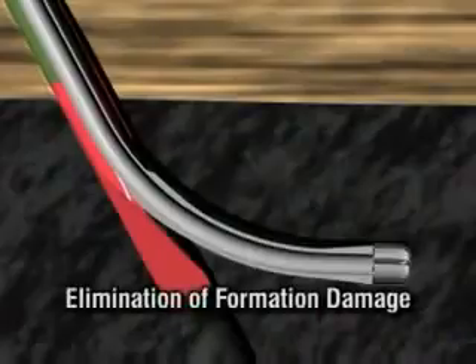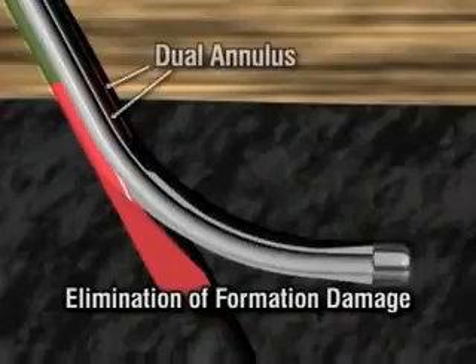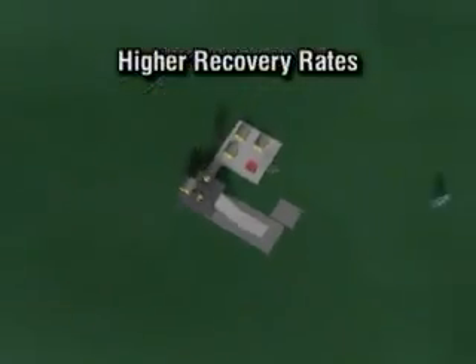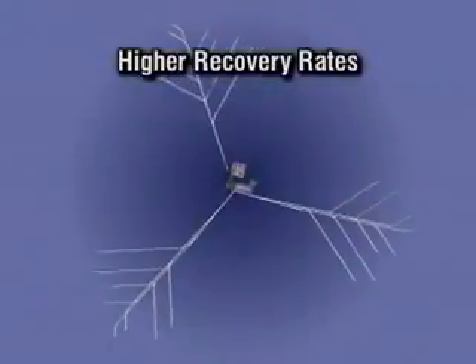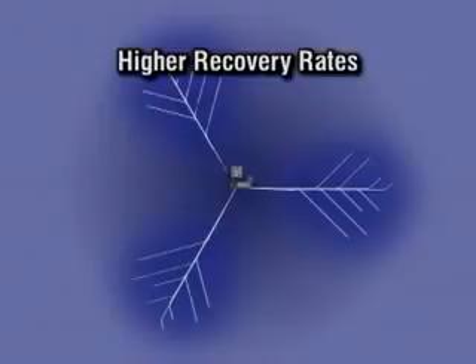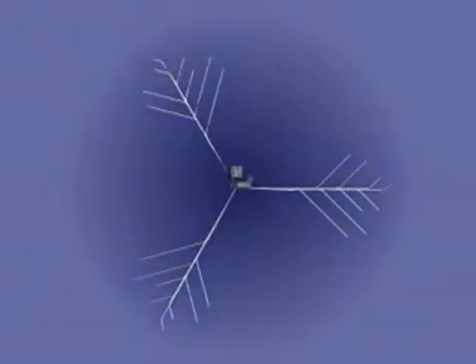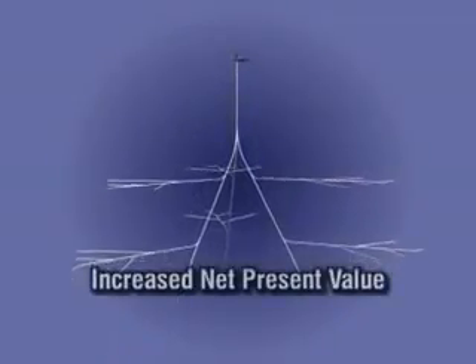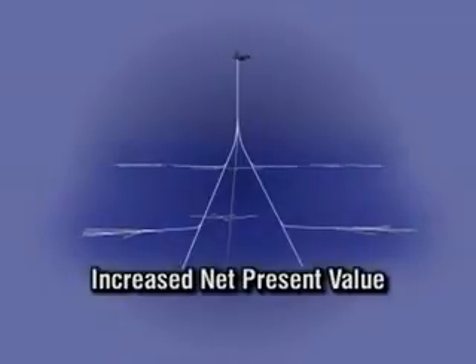Elimination of formation damage is achieved by utilizing under-balanced drilling with a dual injection annulus system that isolates the damaging drilling fluids away from the formation. Higher recovery rates are due to greater aerial sweep, precise placement of boreholes within the coal seams and the complete elimination of formation damage created during the drilling process. The end result is significant cost reductions and higher yields of methane gas in a shorter time period, all of which adds up to increased net present value of the property.